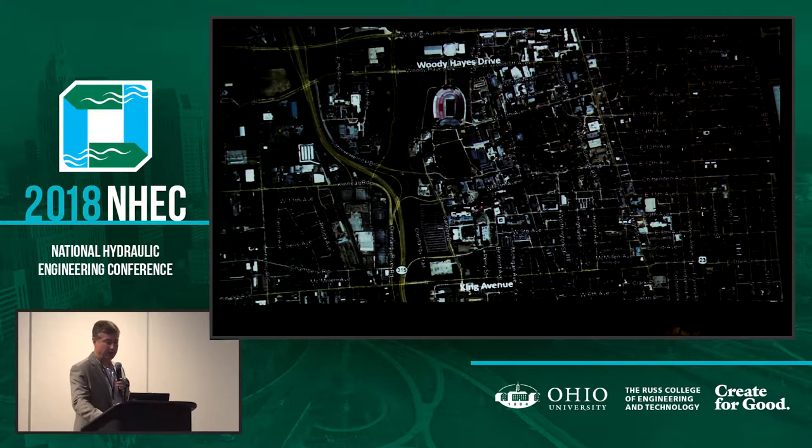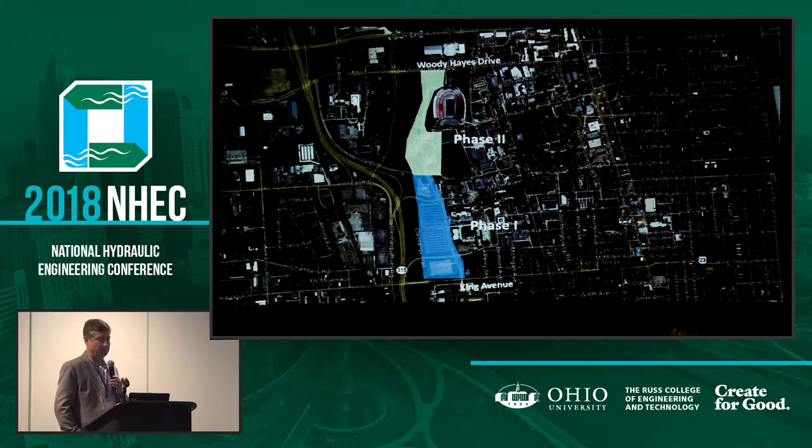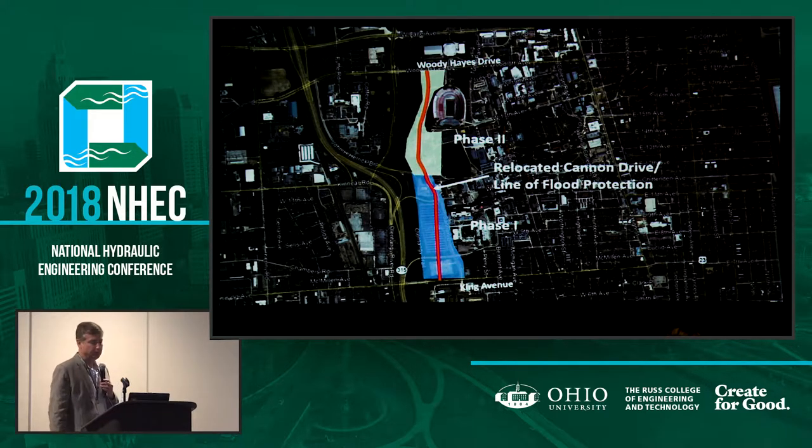Going back to our image here — the project started with Phase 1, which you would see today being built if you take the field trip, starting at King Avenue and then heading north to John Herrick Drive. Phase 2 will extend the roadway up to Woody Hayes Drive. So there's the relocated Cannon Drive with an integrated flood control measure built into it, to remove the 100-year designation and ensure protection up to the 500-year level of flood along the Olentangy River. We only needed to have the line of flood protection between Woody Hayes and King Avenue.